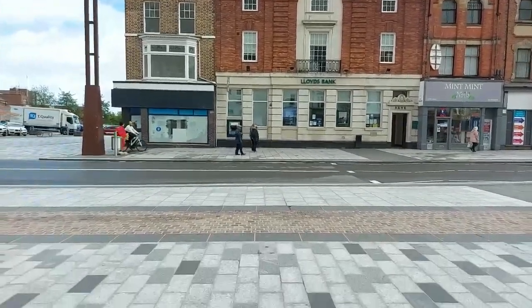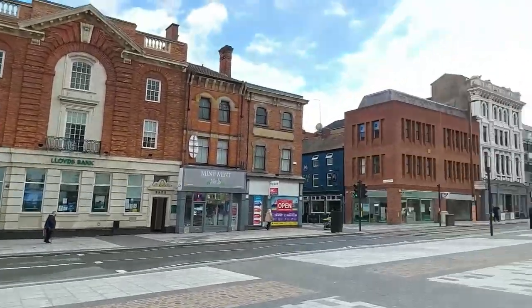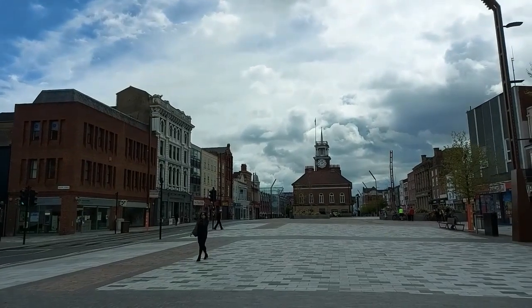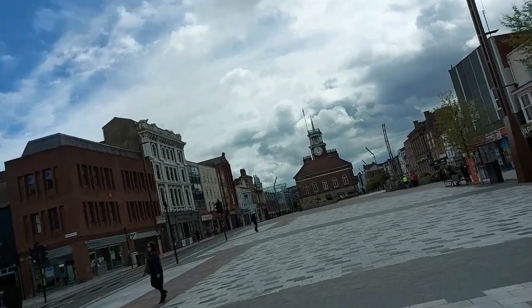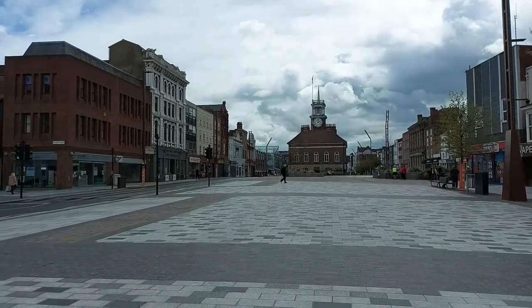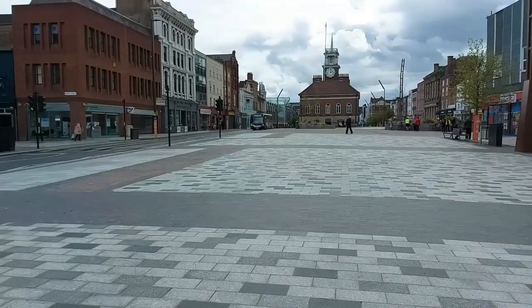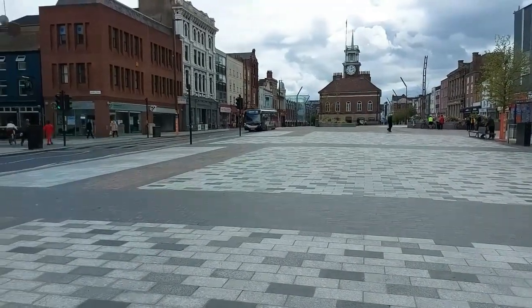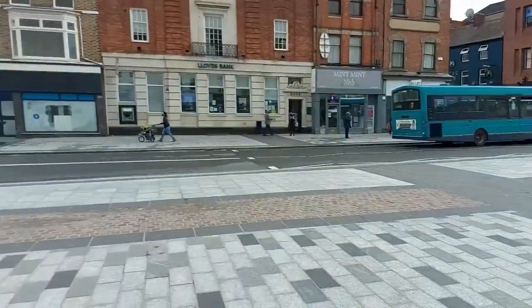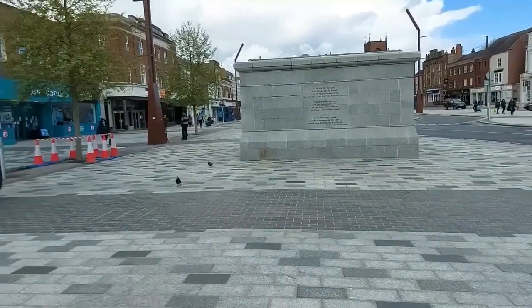Anyway, that was just a quick one on the Shambles on this wonderful high street in Stockton. Time to go — find something else to look at. Catch you later, bye.